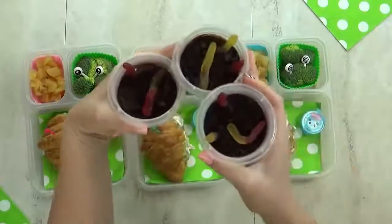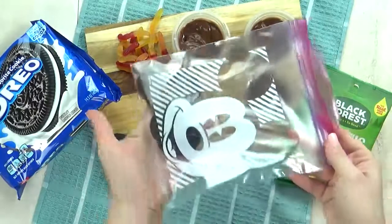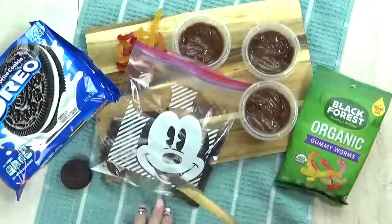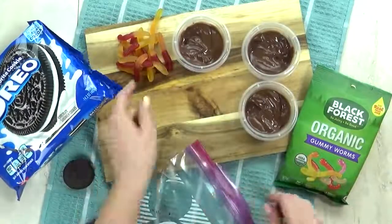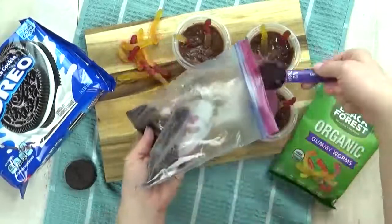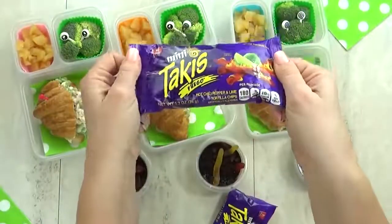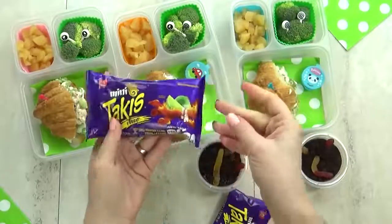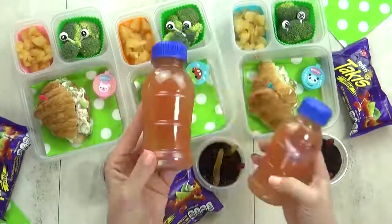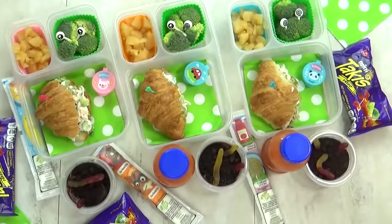For the special treat, Tyson chose gummy worms, and when I think of gummy worms I think of pudding dirt cups. So I made some little mini ones — just a tiny bit of chocolate pudding, some crushed Oreos to look like dirt, and of course the gummy worms. These are really easy, really fun, and a tiny mini version is perfect for these lunches. Tyson also chose some Takis — they can be a little spicy, so I'll let my kids try them. For the drink, Tyson chose grapefruit juice, and I also threw in a little yogurt because I know my kids will appreciate it.